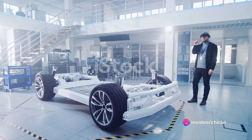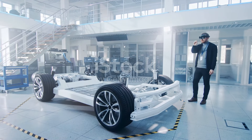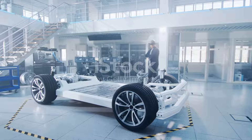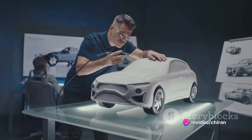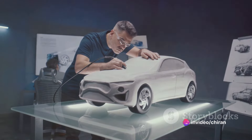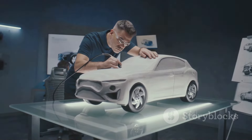But the real beauty lies in the end product. The Su7 is a marvel of modern engineering, a vehicle that combines style, performance, and sustainability in one sleek package. Every element of the Su7, from the engine to the upholstery, bears the mark of Xiaomi's painstaking attention to detail.